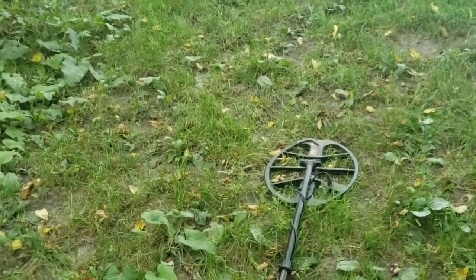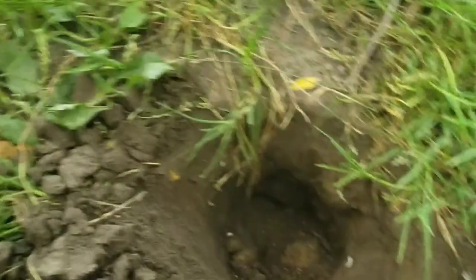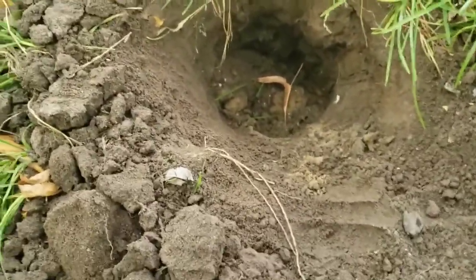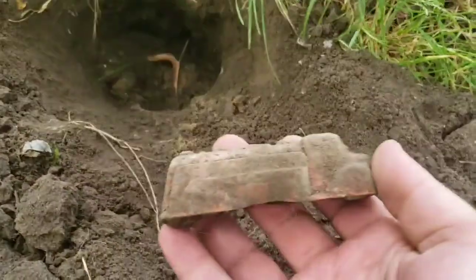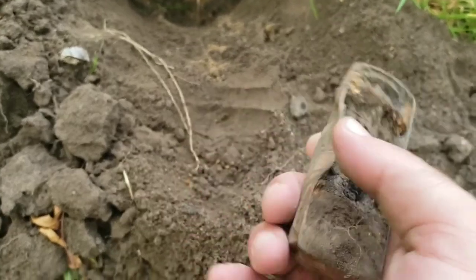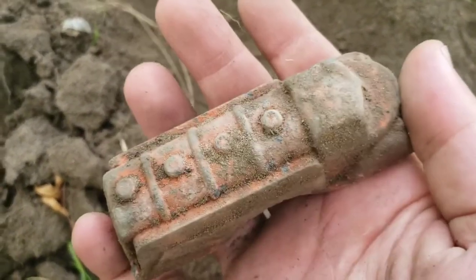Before this was a park, this hill in the park was a dump - right there in this hole, about 9 to 10 inches deep. Check this out - a cool old truck in red, a little bent. I'll clean it up, it should look okay. Really nice, awesome.